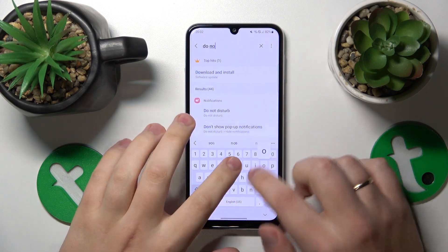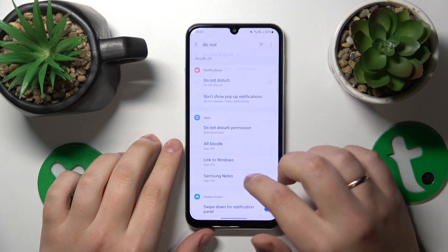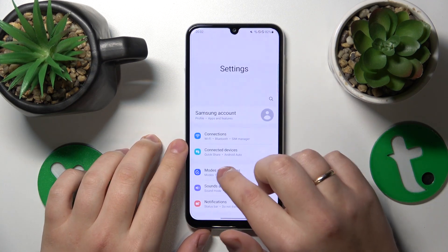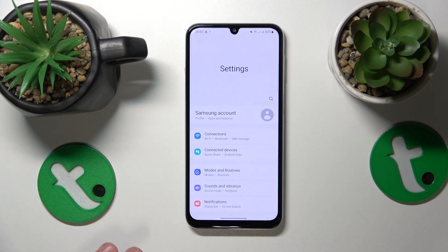In here, we'll look up the do not disturb mode and make sure that it is deactivated. You can also check if VoLTE or Wi-Fi calling features are enabled, and if they are, try switching them off.